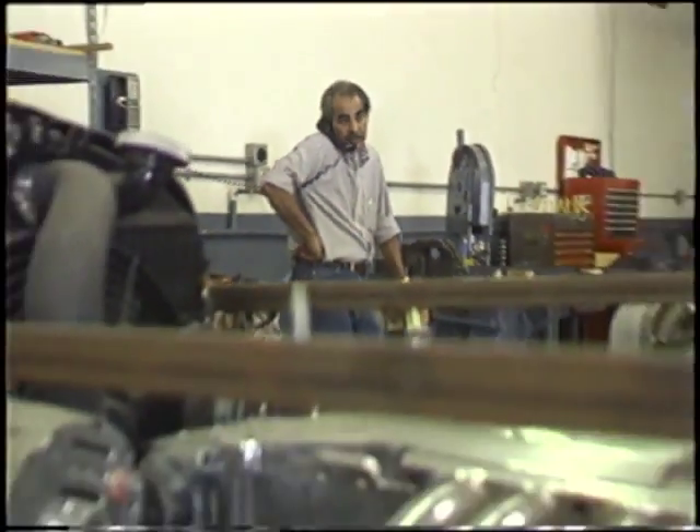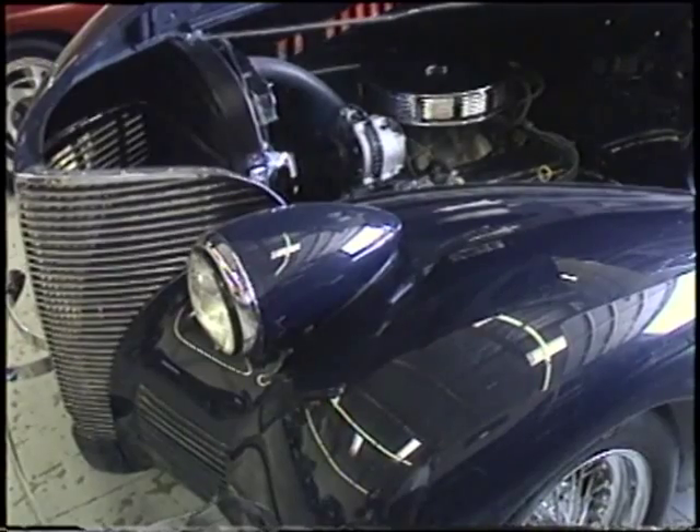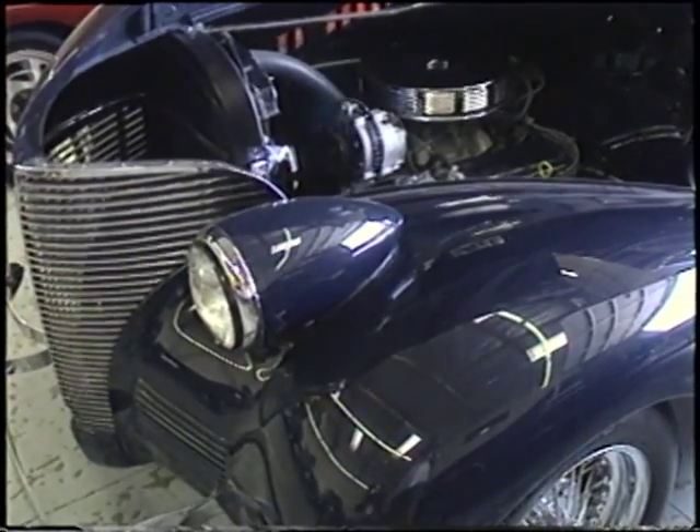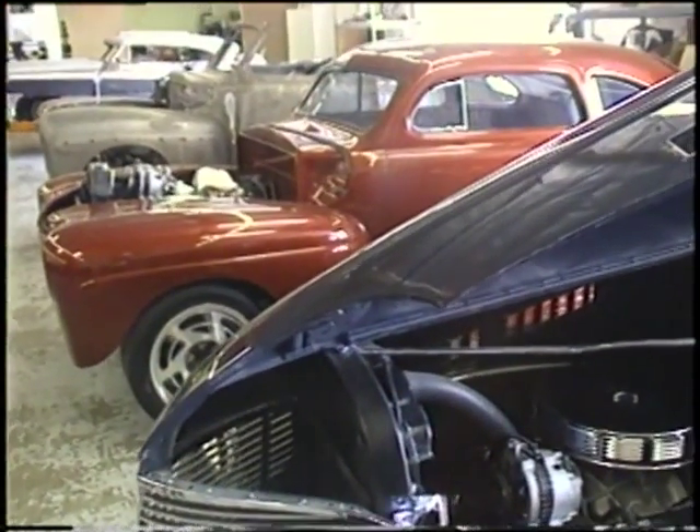Asking how much a street rod from Chuck's outstanding facility would cost is a question that can't be answered simply — it's just a question of how much or how little you want to spend. We get more of the 45 to 50-year-old guys in here who have 14 or 15-year-old sons that now want to get involved and make it a family-related thing.